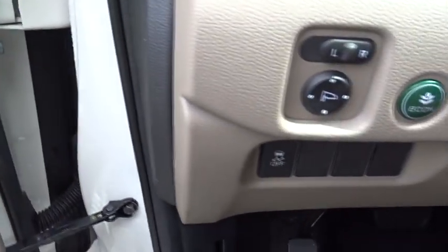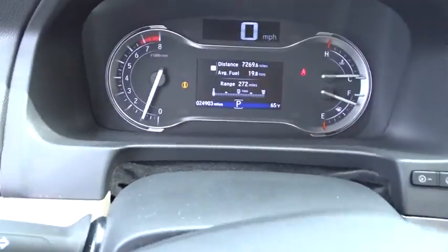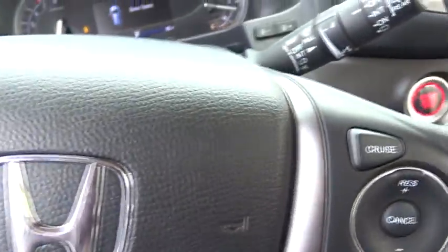Stability control. Bluetooth. Leather-wrapped steering wheel. Power steering. Adjustable steering wheel. Keyless start. Cruise control. Aluminum wheels. Four-wheel disc brakes. Floor mats.